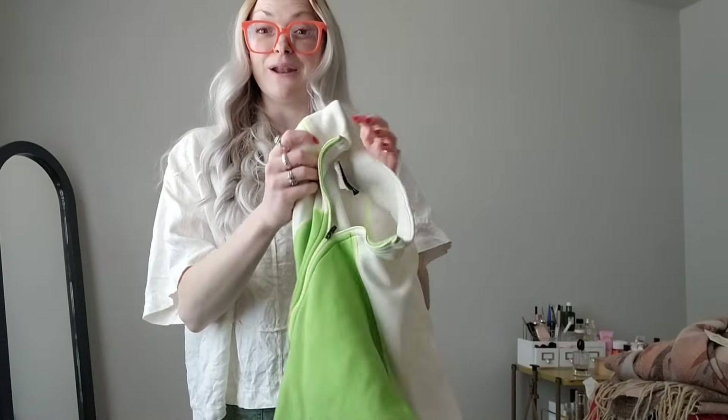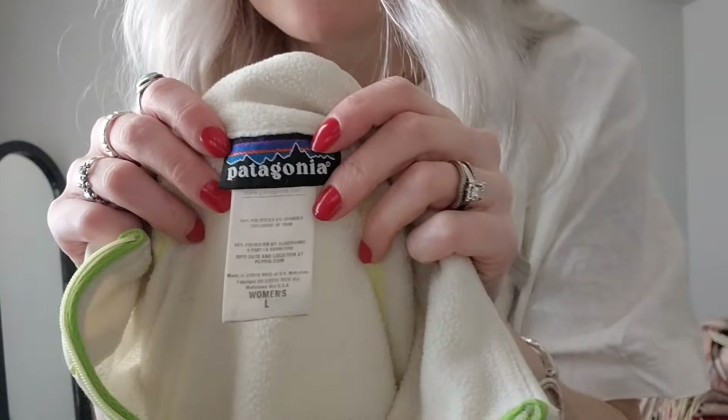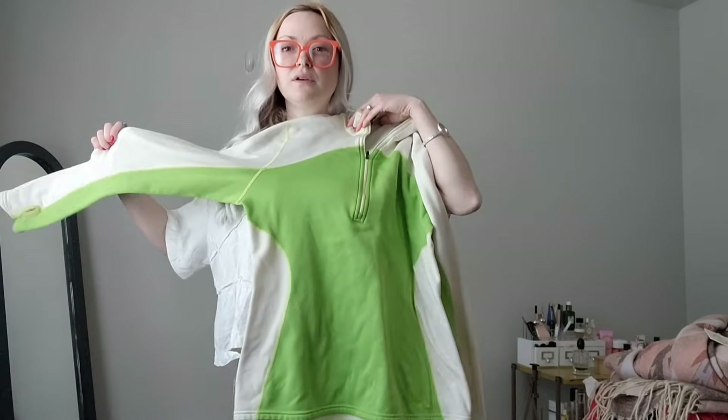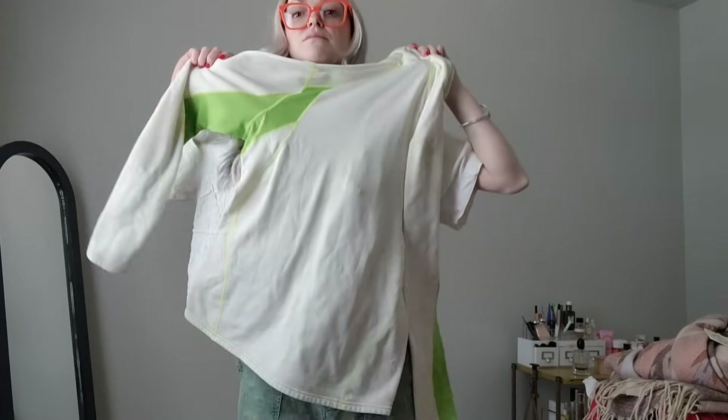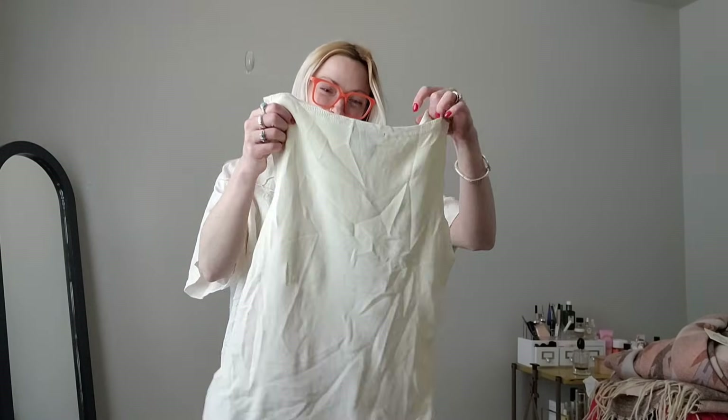And we got this Patagonia quarter-zip — here's the tag, women's large. It's really soft and I like the colors. This is a fun one — I really like this one. I haven't looked up comps so it could be that comps are nothing, but I got it strictly based on what it looks like and I think it's so cute.